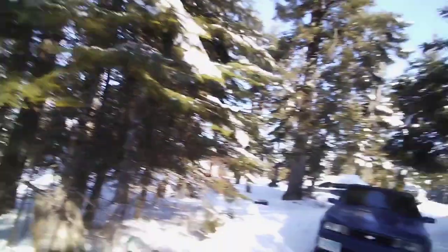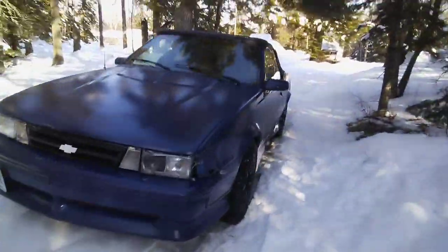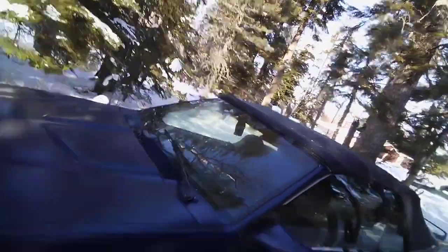Damn, this thing looks sick. 88 Chevy Cavalier — painted gloss navy blue. Just kidding, this thing's actually in super good condition.